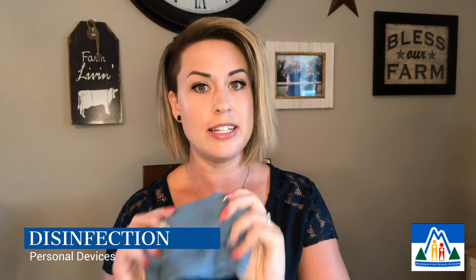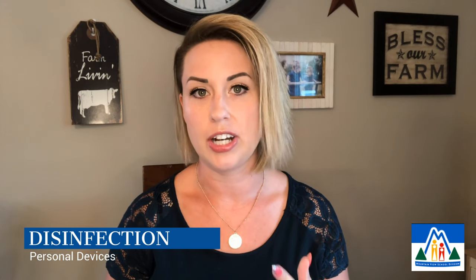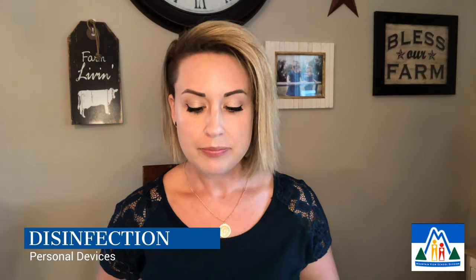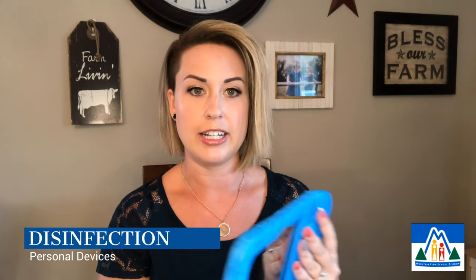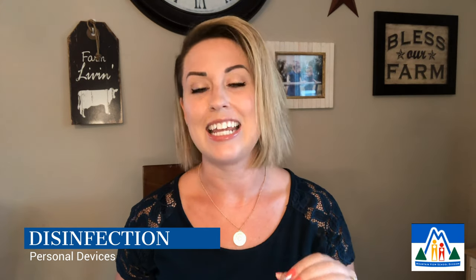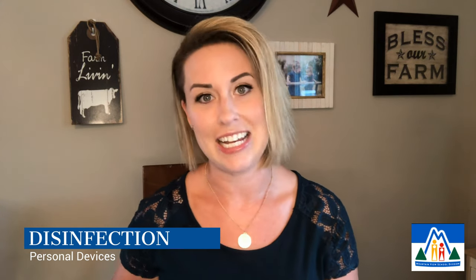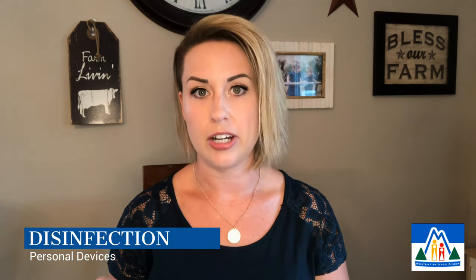Make sure that your cloth is damp but not wet. You want to wring it out really well because any lasting moisture on the device could potentially cause damage. I have an iPad in a child-friendly case here, so you would wipe the entire device making sure that you get any crevices or cracks in the case and pay attention to specialty areas like the camera, the microphone, and the charging ports, as these areas can be especially sensitive to lasting moisture. You can also wipe your cloth down with 70% isopropyl alcohol to make sure that any bacteria is killed on that surface.